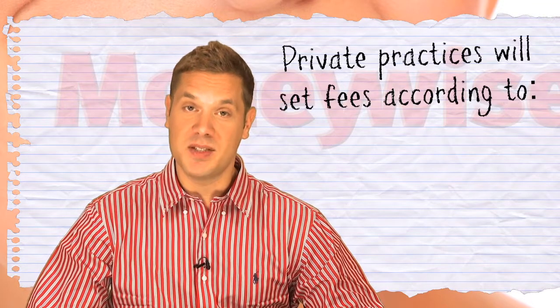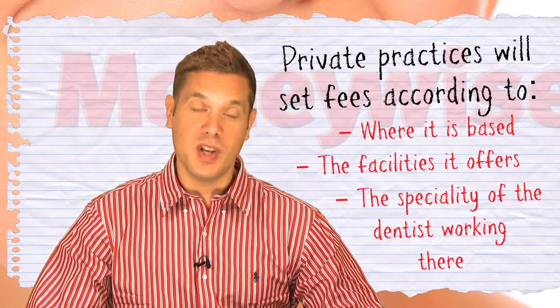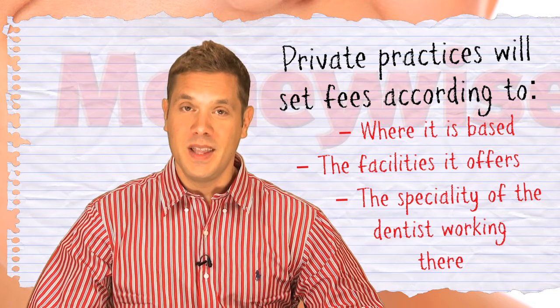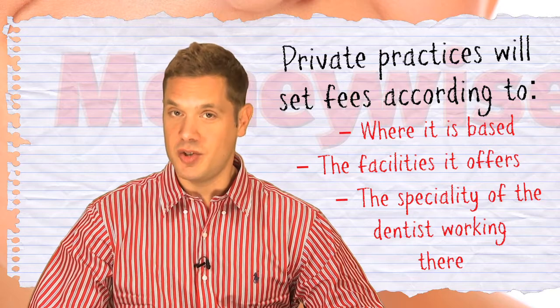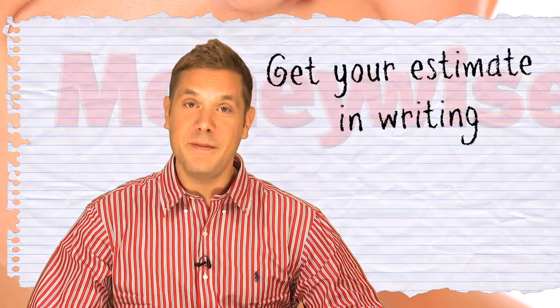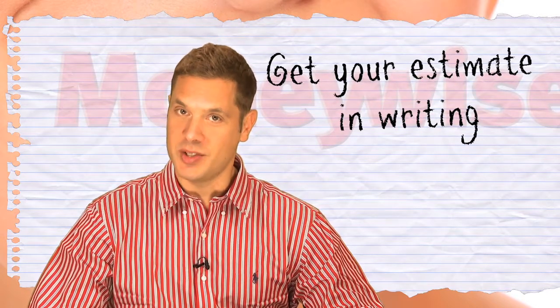You may opt to go for private dental care, and most dentist surgeries offer a mix of both. While the benefits can be more personal service and better appointment times, you can also end up paying a premium for it. There are no nationally set fees for private practices, but you can ask the surgery for a price list to see what you can expect to pay. If a dentist recommends a course of treatment, make sure you ask them for an estimate, and get it in writing too.